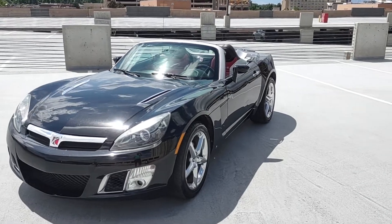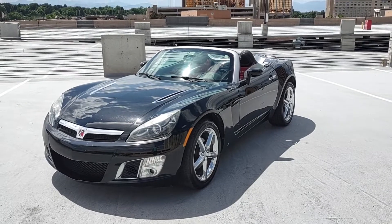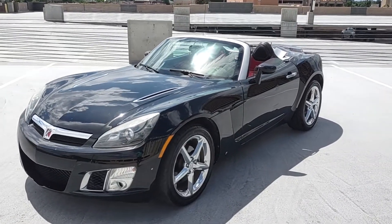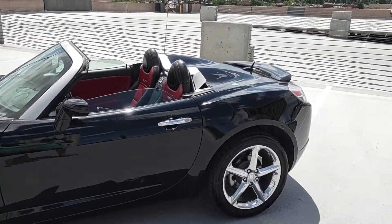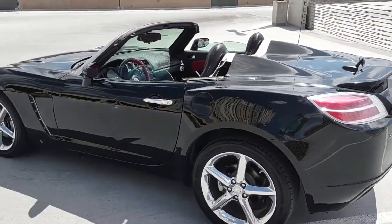Here in front of you is a really cool looking Saturn Sky Redline. These things are actually a lot of fun. They're rear wheel drive, little roadsters, two doors, manual, five speeds, and they do come with a turbo. This one's an exterior black with chrome wheels — really cool and sharp color combo, probably one of the best ones for curb appeal.